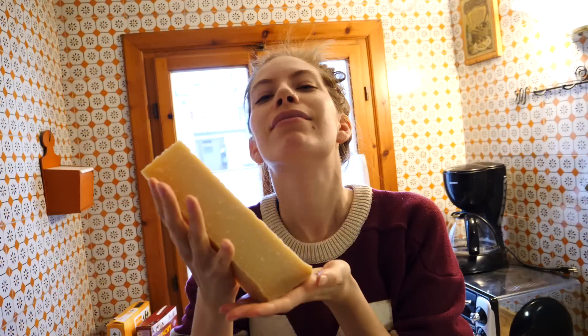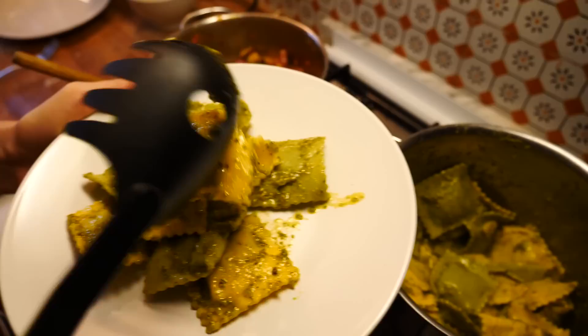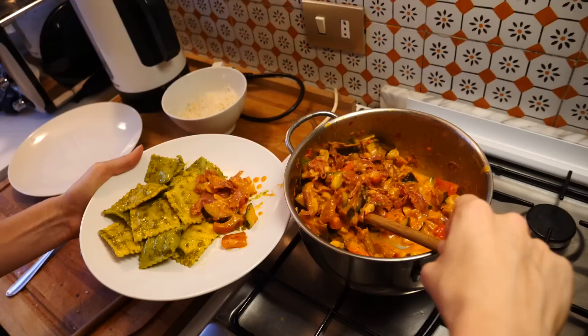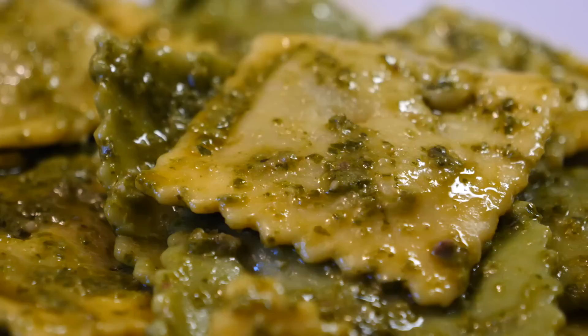We bought fresh ravioli and pesto from the market to prepare back at the apartment, and for the first time got a proper block of parmigiano-reggiano — the real deal from a genuine cheese wheel, not pre-grated. We plated the ravioli with two different pestos, vegetables on the side, and plenty of parmigiano on top. Italians might be offended by our hodgepodge creation, but it tasted great!